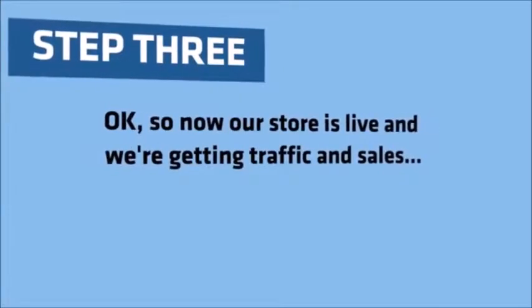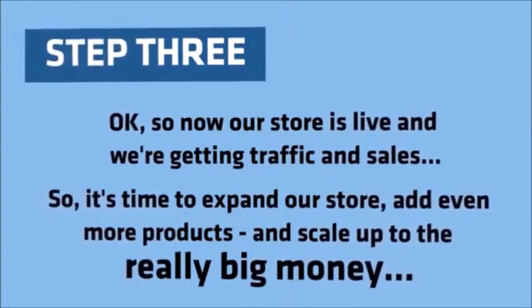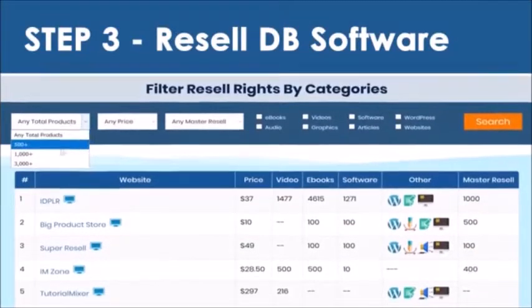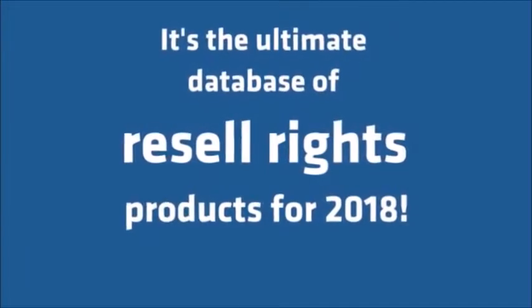Step 3. Okay, so now our store is live and we're getting traffic and sales, so it's time to expand our store, add even more products, and scale up to the really big money. And that's where my ResellDB software comes in. ResellDB contains thousands of hot products that we can easily license and resell. With over 1,000 software tools and 100 WordPress plugins, over 3,000 master Resell Rights and PLR products, plus thousands of video courses, ebooks, graphics, audio, website designs, and more, it's the ultimate database of Resell Rights products for 2018.